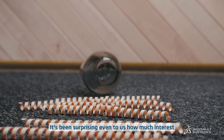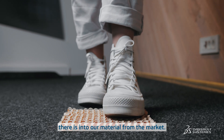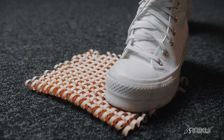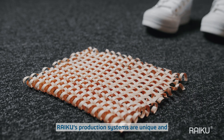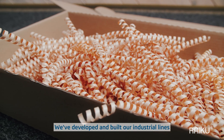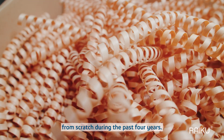It's been surprising even to us how much interest there is in our material from the market. We rather have a problem of ramping up production. Reiko's production systems are unique and radically new in the market — we've developed and built our industrial lines from scratch during the past four years.